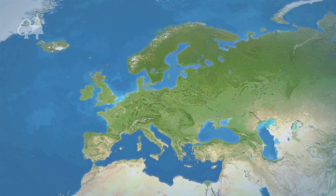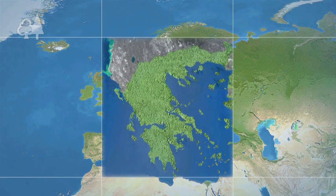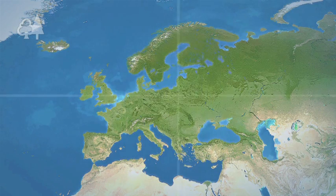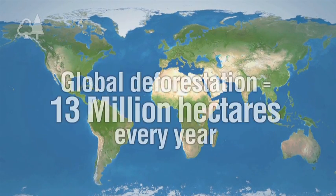Between 1990 and 2005, the forested areas of Europe grew by 13 million hectares — that's an area roughly equivalent to the size of Greece. Globally, however, the same amount is lost to deforestation every year, and tropical countries are the most vulnerable.